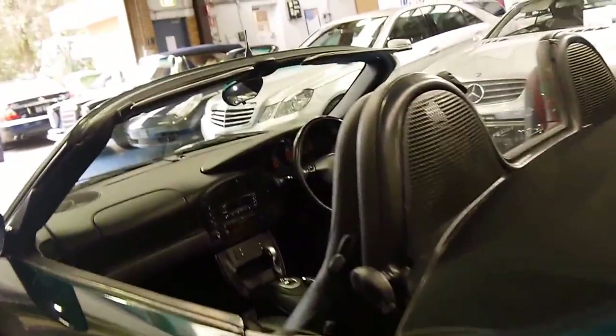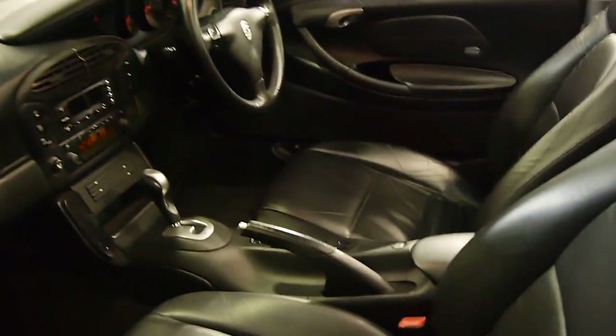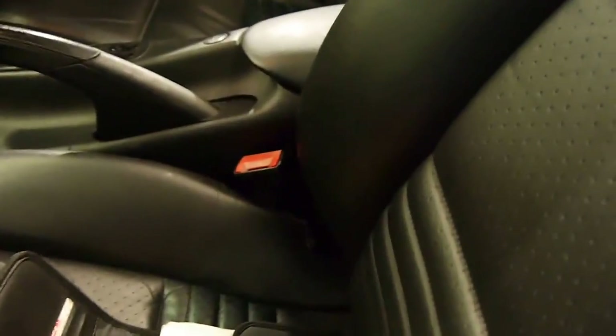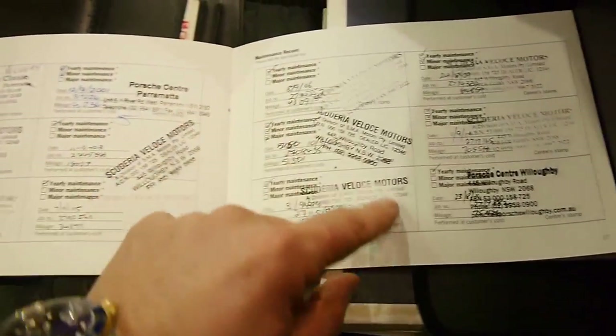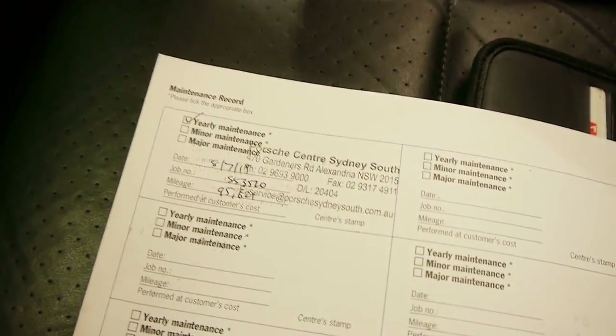The electric roof works beautifully as well. We'll have a look at the logbooks — I think it must be seen to be believed. We'll start off with the maintenance record, going right through from pre-delivery with the last entry at 95,000 kms.